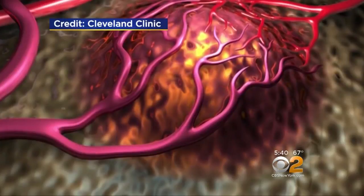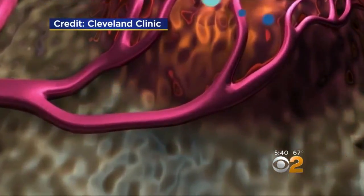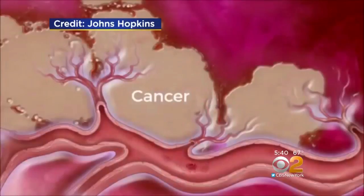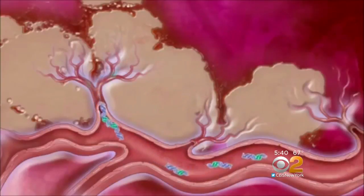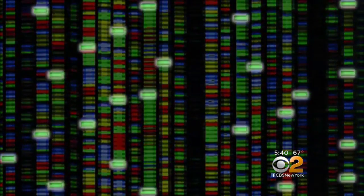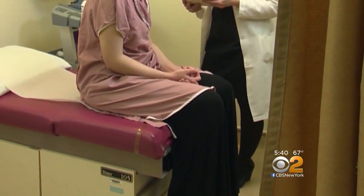The concept behind a liquid biopsy is that even a tumor that's growing still has many cells that are dying off. Those dead cells spill their DNA into the blood. Super sensitive technology can detect circulating DNA, and if it matches known cancer genes or gene fragments, that means there's a malignancy somewhere in the body.